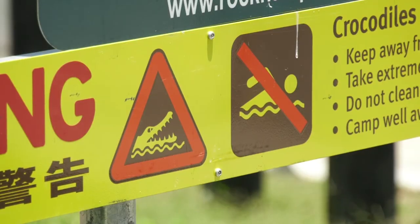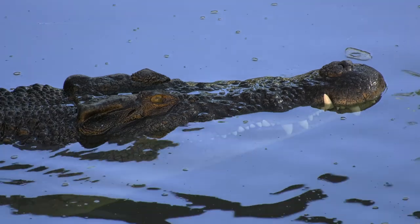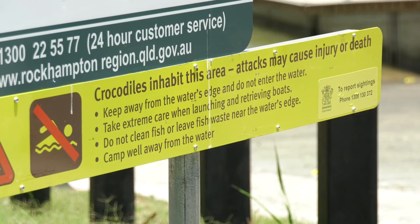However, it should also be noted that saltwater crocodiles do inhabit these waters, so when using any boat ramps you need to be crocodile aware.